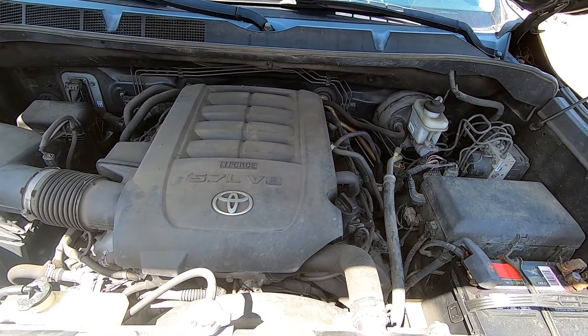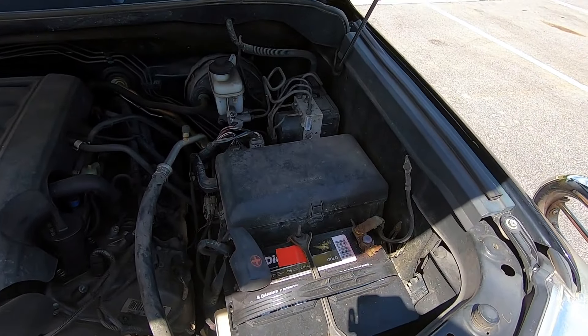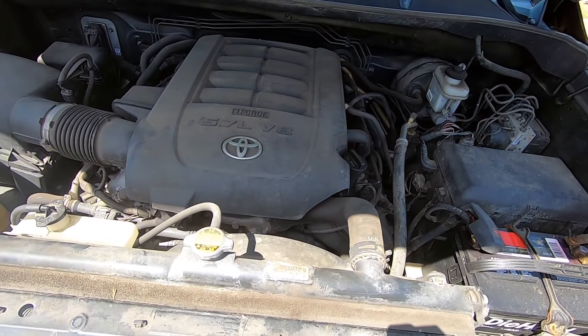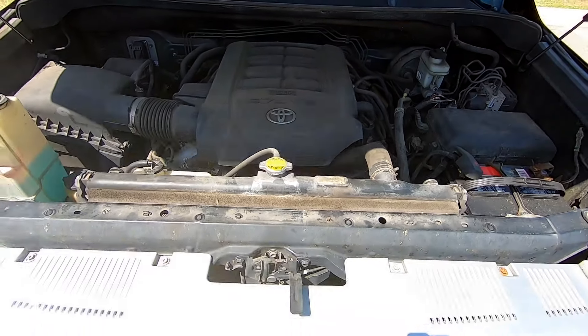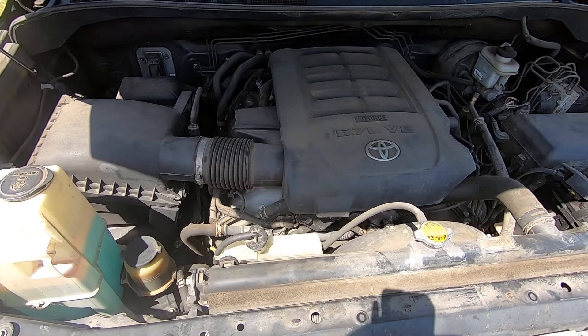The battery was replaced - not a big deal. The starter was replaced - the starter is problematic on this car. Brakes are problematic on this car. Other than that, it's pretty much going to run forever if you take care of it.